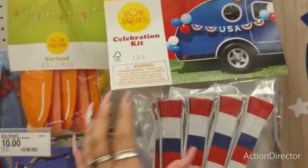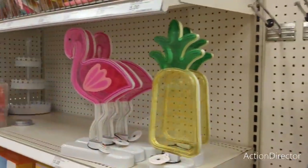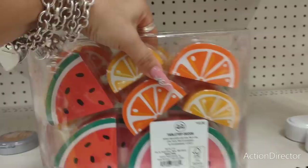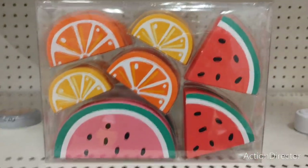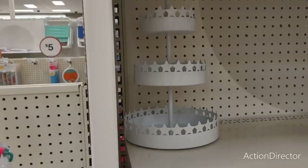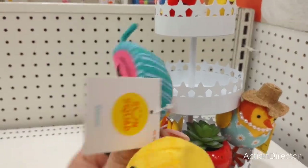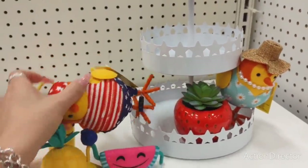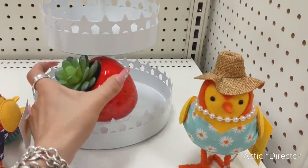Celebration kit — oh, you get the whole little kit for $10. Look at this tabletop decor — $10! The lemon, the watermelon — oh my gosh, you know I am loving this. The tiered tray with stars is $15 — it's matte white and adorable. These little cute figurines are $5 each: the pineapple, watermelon, ketchup and mustard — $5. Look at the bird with pearls — how stinking cute, $5. And I'm getting the strawberry for $5.